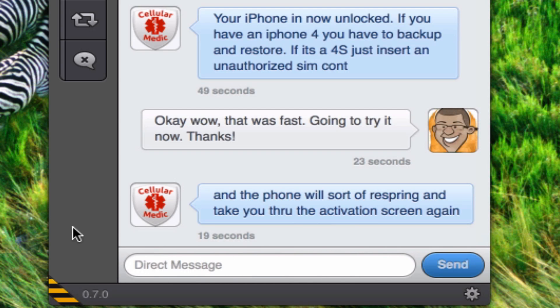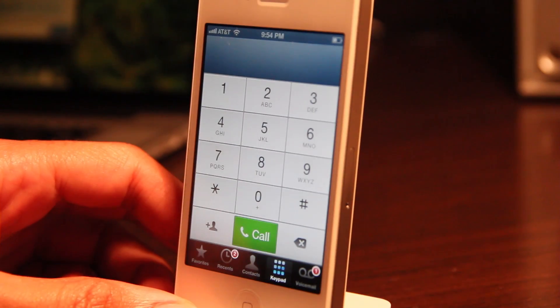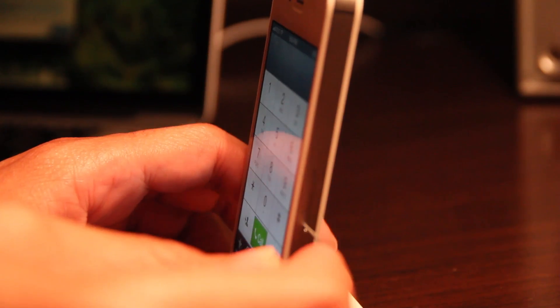I actually got my iPhone unlocked within minutes. I've been talking to Cellular Medic on Twitter — they unlocked my phone within minutes. Here is the moment of truth. If you have an iPhone 4S, this is really easy. All you do is take out the SIM card and then put in the SIM card that you want to use.